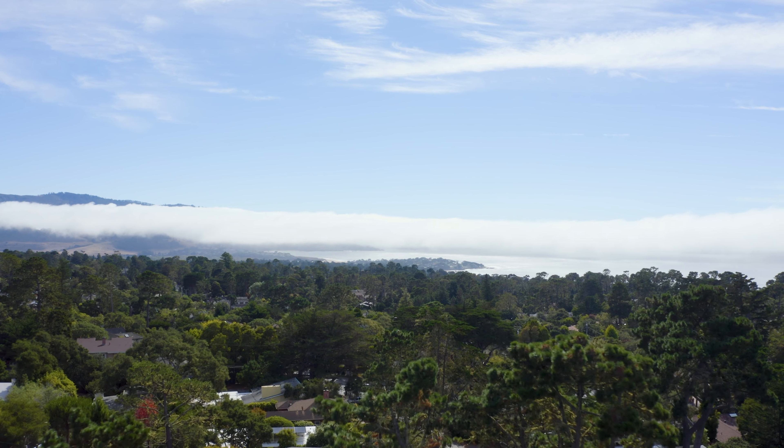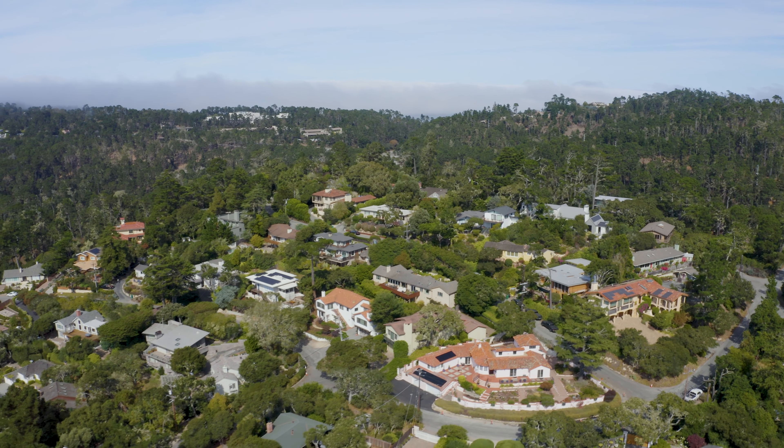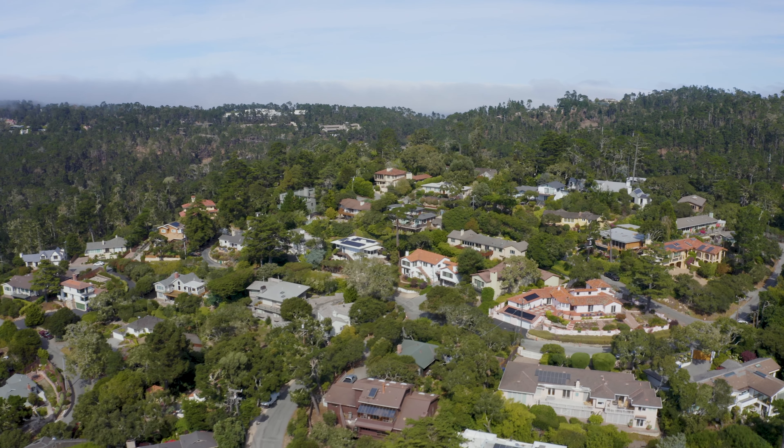With the larger lots we get larger homes — homes that are 2,000, 3,000, 4,000 square feet or more. Being so close to town is really unique, and it makes this a great area for primary families and primary residents to live.